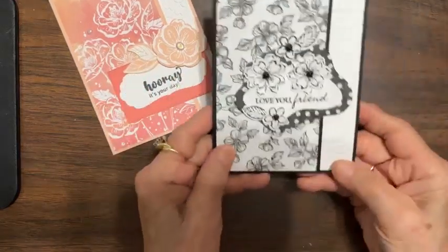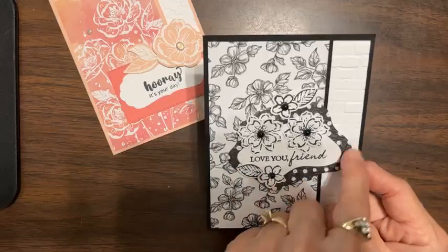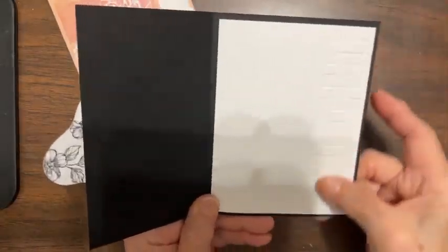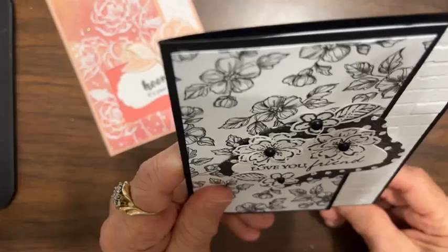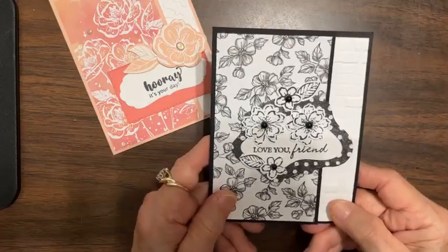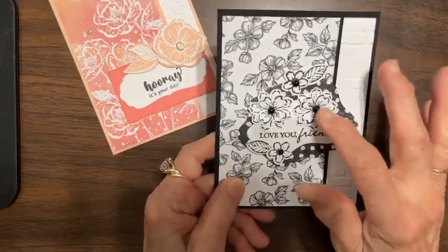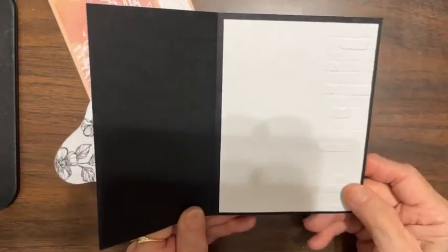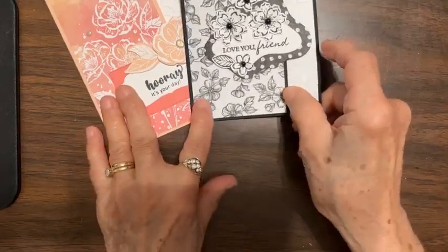Here's sample two. This is the Perfectly Penciled paper. I used the diorama dies — two of the smaller diorama dies. I used the brick and mortar embossing folder. Can you see the embossing? Doesn't it really add so much interest to the card — the embossed edge peeping out from under the designer series paper? I used my Petal Park stamp and punch to do my flowers. 'Love you, friend.' It gives you plenty of room inside to do your sentiment.